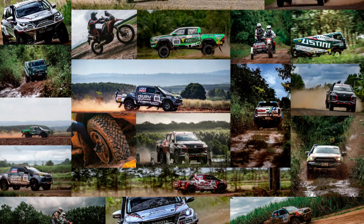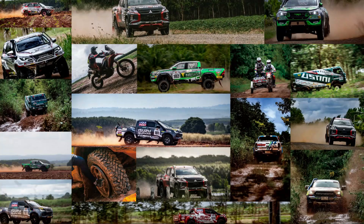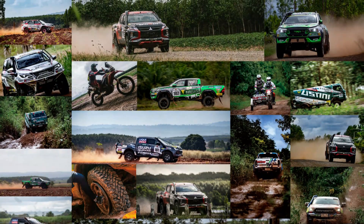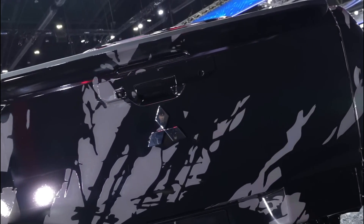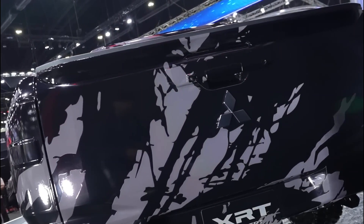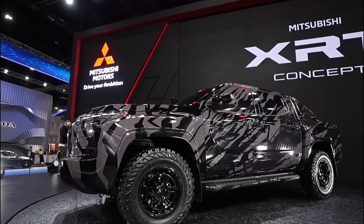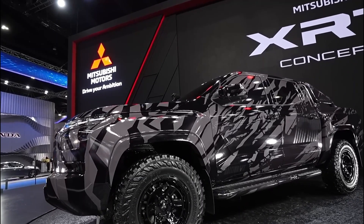In addition, Mitsubishi is working on a prototype that has already been entered in the 2023 Asia Cross Country Rally, expected in August. This explains why Team Mitsubishi Rally Art logos were all over the concept vehicle revealed in Bangkok. A production Rally Art Triton would be the perfect pickup to slot into the high-performance Ranger Raptor segment.